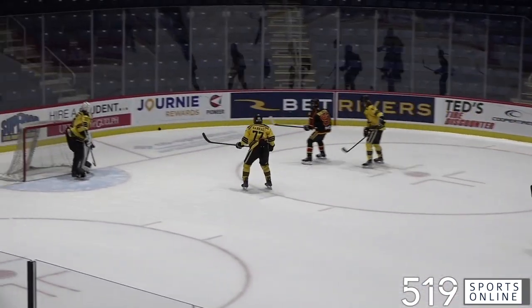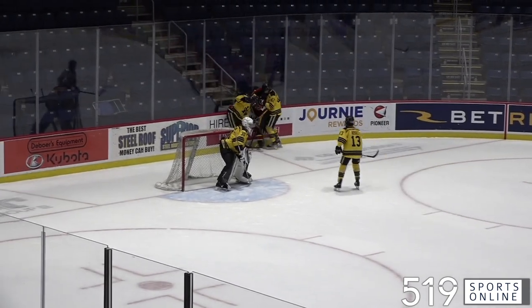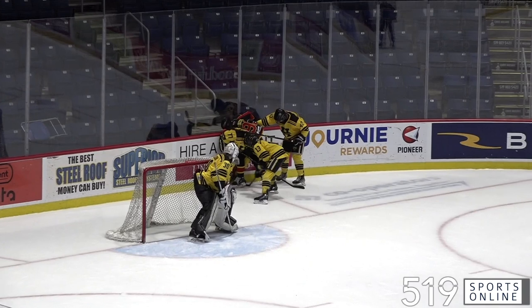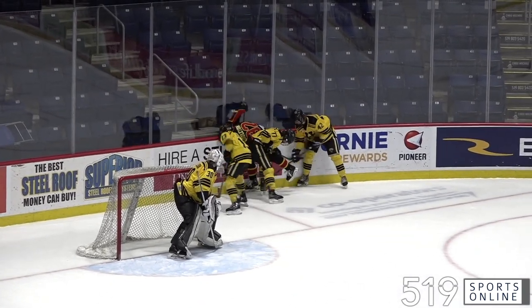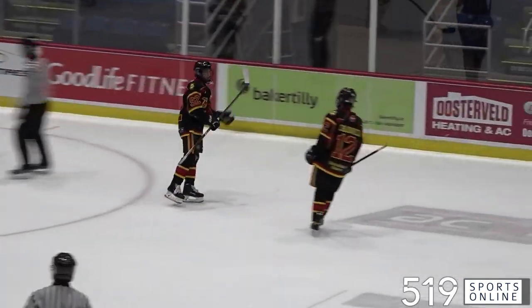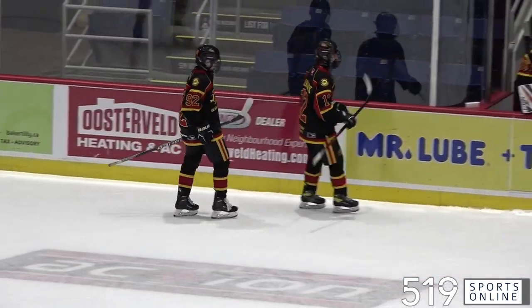A few minutes later Guelph is shorthanded, and how about this work from Jacob Middleton on the penalty kill. He's holding the puck on the boards, battling, and he draws a penalty. Outstanding work by Middleton as he gets some deserving love heading off to the bench.